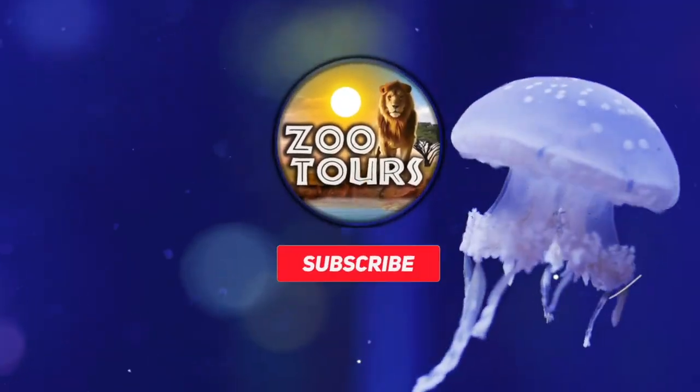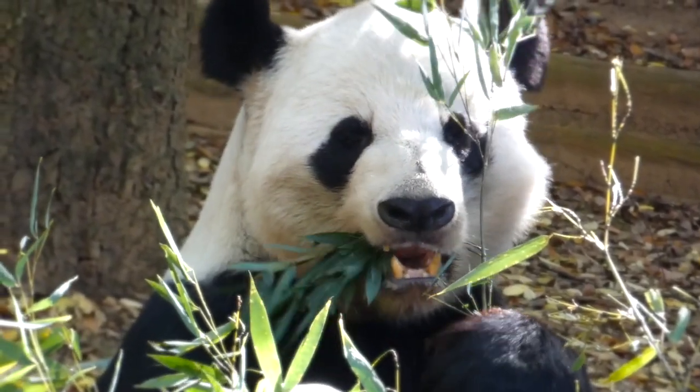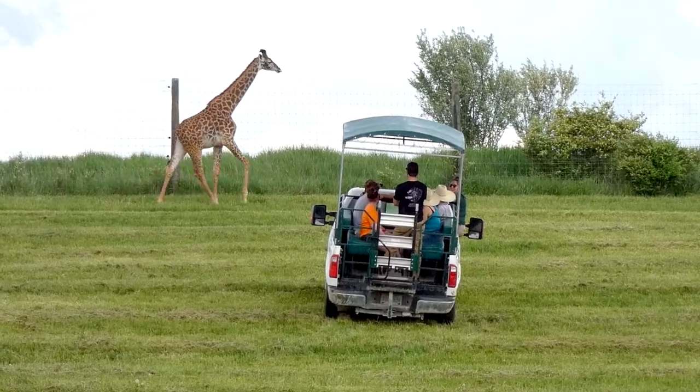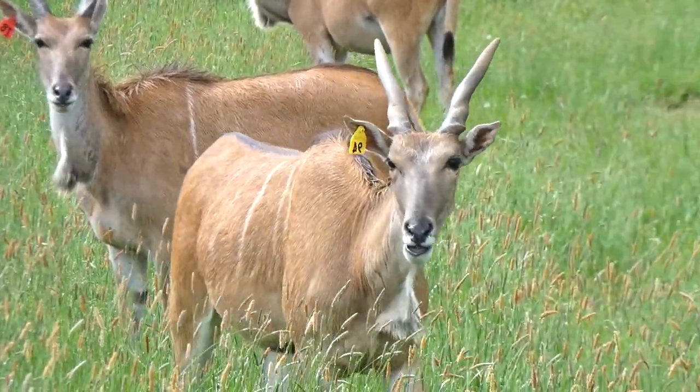You're watching Zoo Tours, the channel that takes you on a virtual field trip to the zoo. Hello again and welcome to Part 2 of The Wilds of Cumberland, Ohio — North America's largest conservation center.